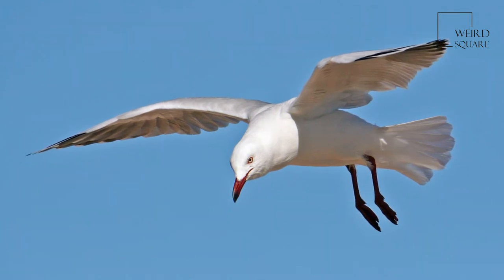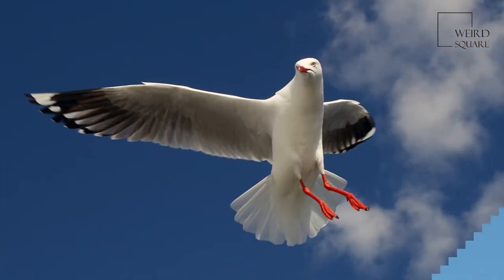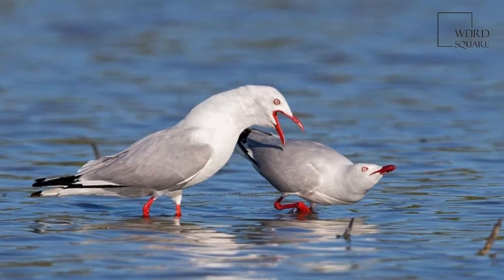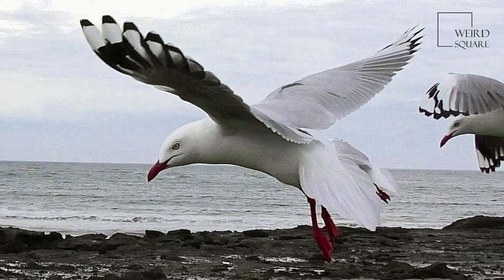Silver gulls have twice been recorded in the United States. One bird was shot in August 1947 at the mouth of the Genesee River, Lake Ontario, and another was photographed in Salem County, New Jersey.